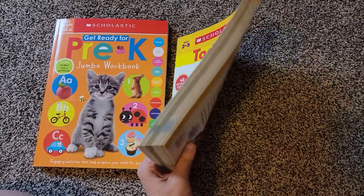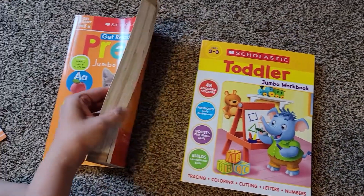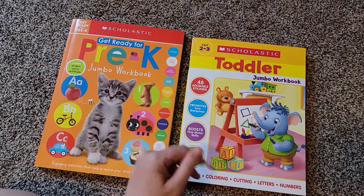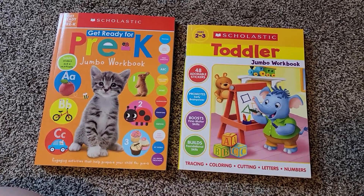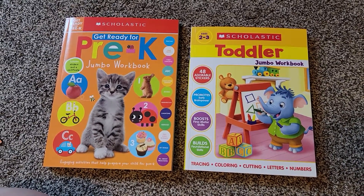One thing that I really like is that they're both very thick books. They have lots and lots of pages, so there's lots of activities to do. Neither book copies the other, so there are activities that are similar in both books, but I can use both of them together and my toddler has some different things that she can do every day.